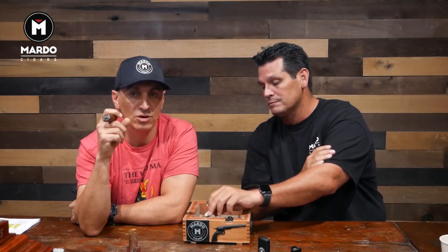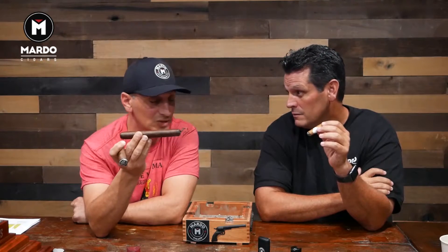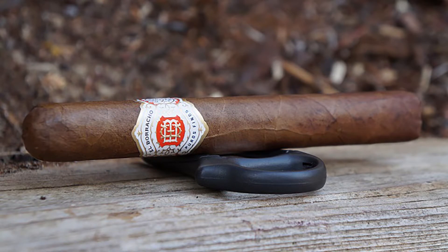One of the first cigars that comes to mind is the Last Cabo Maduro Limited Edition 2018, which has been sitting for over a year. It's a Connecticut broadleaf Maduro with a bunch of different Ligeros in the blend - a very big cigar I rate as full body and full strength, because with a lot of Ligeros you get a lot of flavor and a lot of strength. You also have the Foundation Wise Man Maduro - number three cigar of the year - the Dapper Alboracho in natural and Maduro, and My Father products, all full strength and full body.